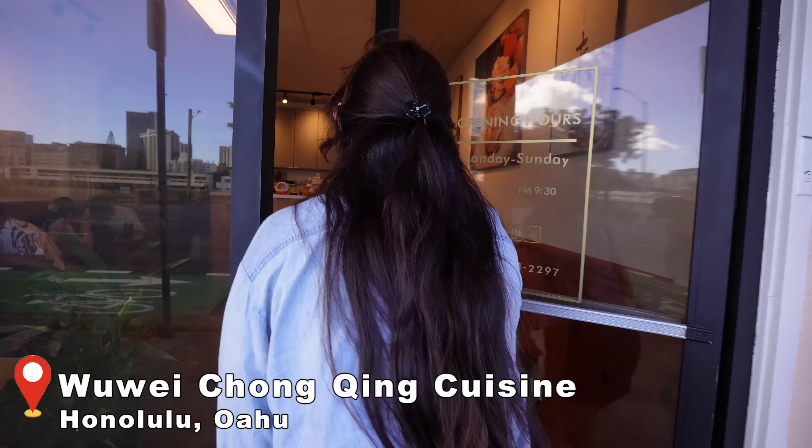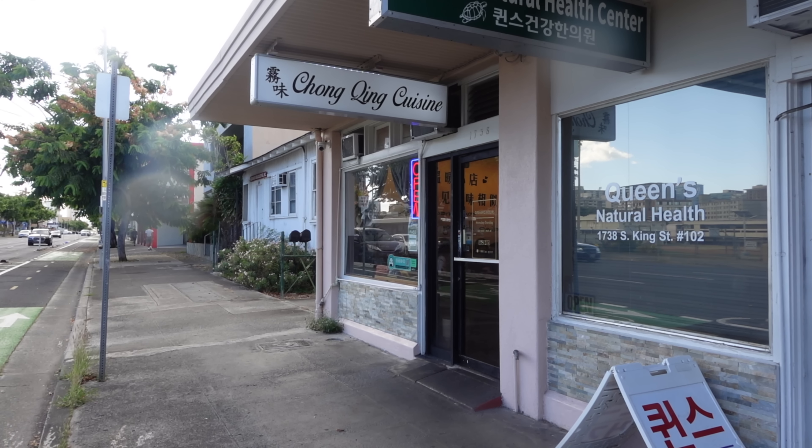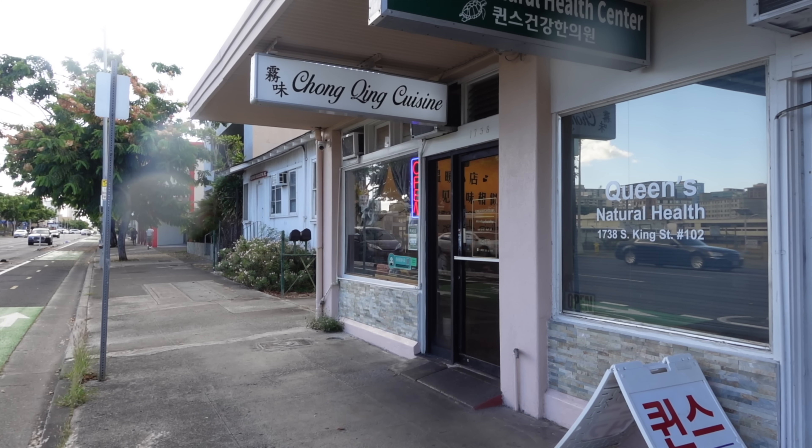We are at our very first spot: Wui Chong King, off of King Street across from the original Zippy's and Washington Middle School. As you guys know, we love Chinese food, and here they specialize in Szechuan cuisine — more specifically Chong King style. If you guys are spicy food lovers, this is definitely something you're going to want to try. They have a lot of dishes ranging from spicy to not spicy, dry to noodle soups to braised items.